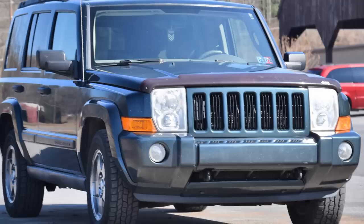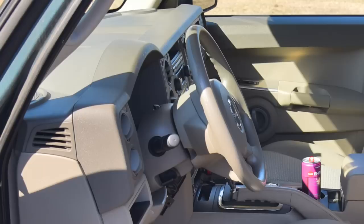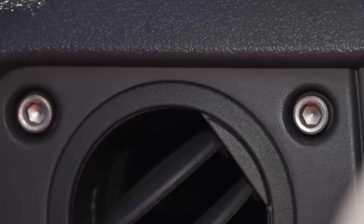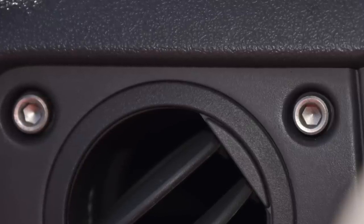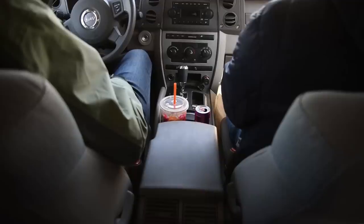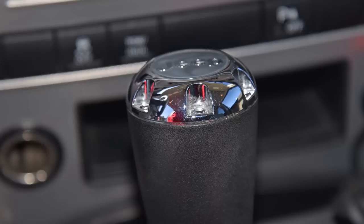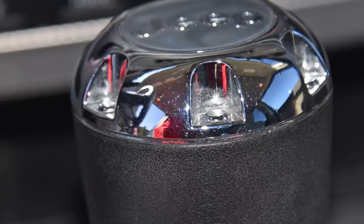I'm a Jeep Commander. Look at my dash — it's so tactical. Hex bolts hold it in. They're real. Don't question me. My gear knob is also bolted in. For real. These are real bolts. Don't look too closely at them.